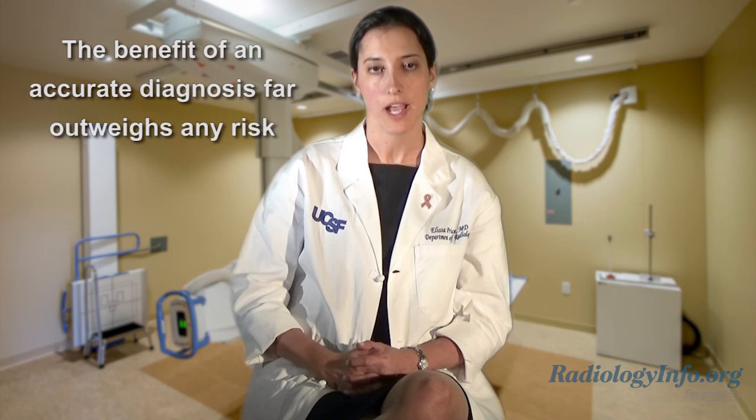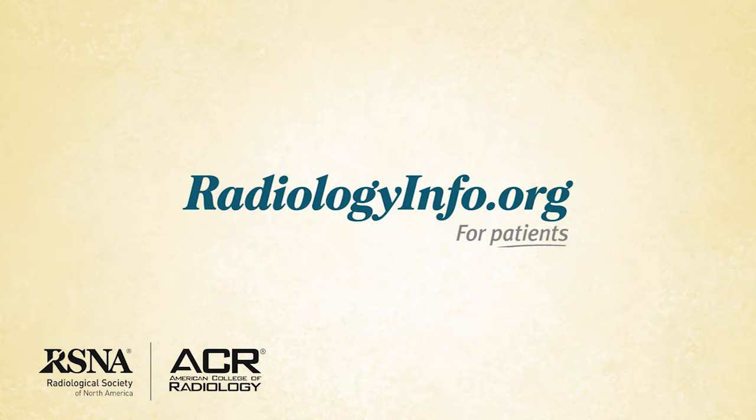You may have some concerns about hysterosalpingography. While this exam does use radiation, if your doctor has requested it, he or she believes the benefit of an accurate diagnosis far outweighs any risk. To learn more about this and other imaging procedures, visit radiologyinfo.org. Thank you for your time.